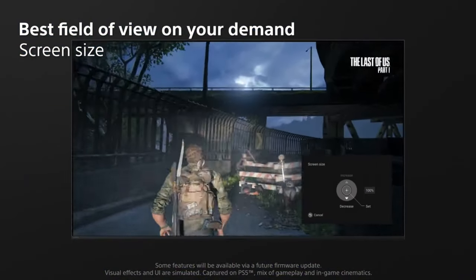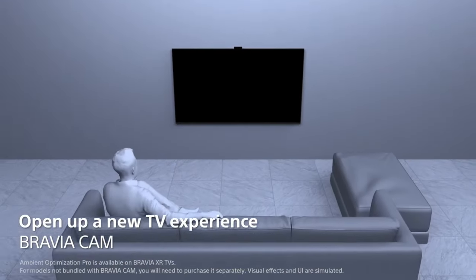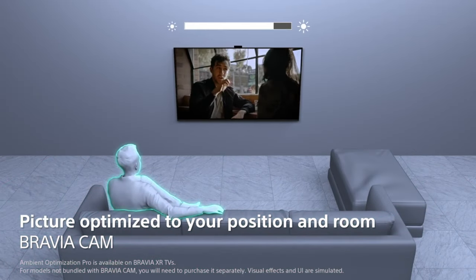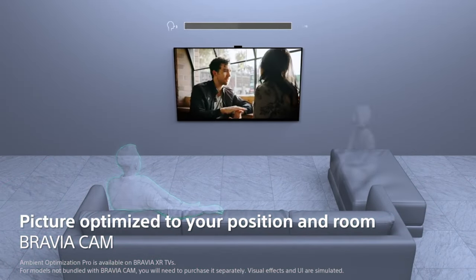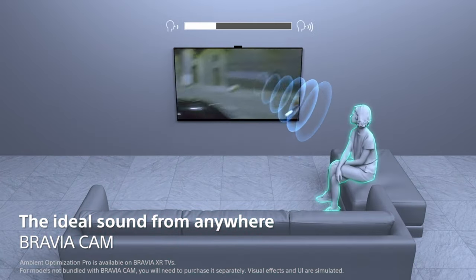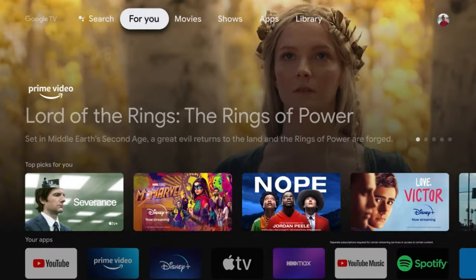But the innovation doesn't stop there. The Sony A-series features Acoustic Surface Audio+ technology, where the screen itself becomes the speaker. It offers an immersive and elevated sound experience that perfectly matches the on-screen action, supported by Dolby Atmos for a truly cinematic audio experience. This TV also works seamlessly with Alexa-enabled devices, allowing you to control it with simple voice commands for a truly connected and convenient entertainment experience.